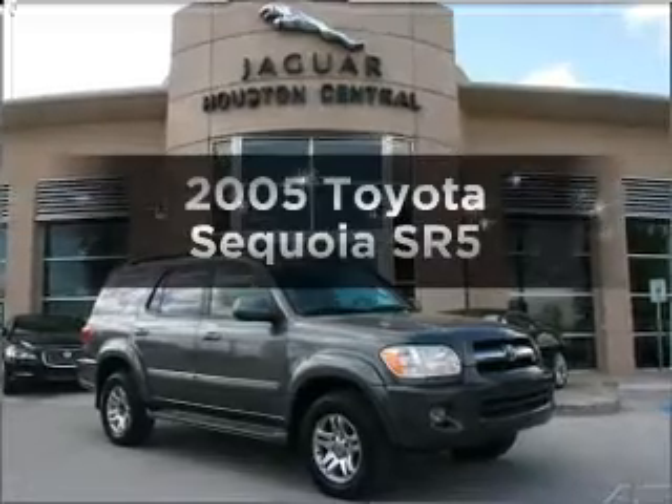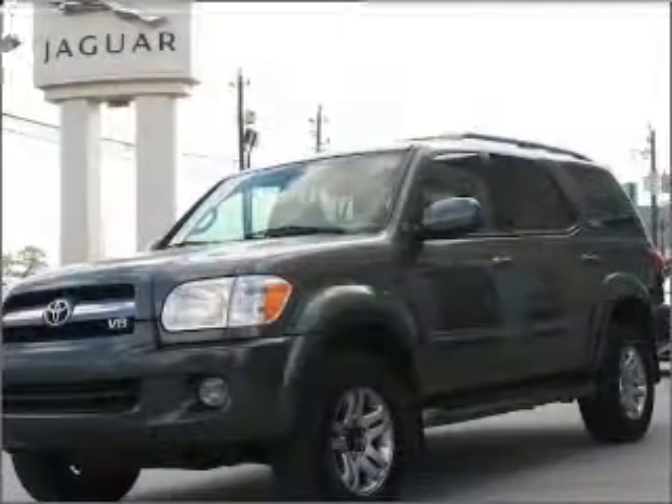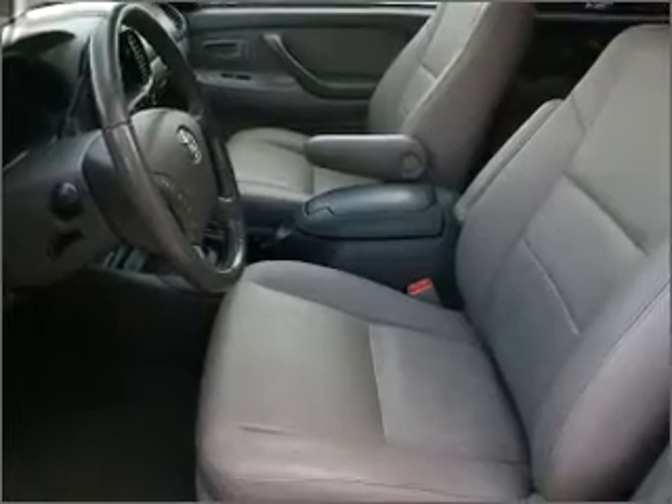Check out this 2005 Toyota Sequoia. This is the set you've been looking for, with a powerful 8-cylinder engine that responds smoothly to its 5-speed automatic transmission. You will appreciate the safety feature of anti-lock brakes.